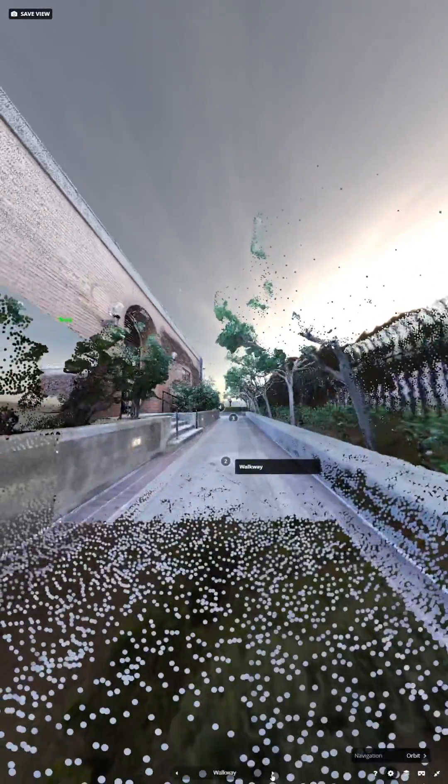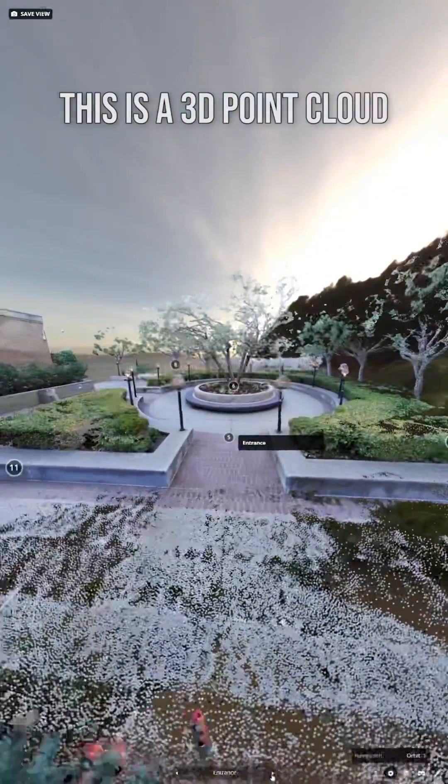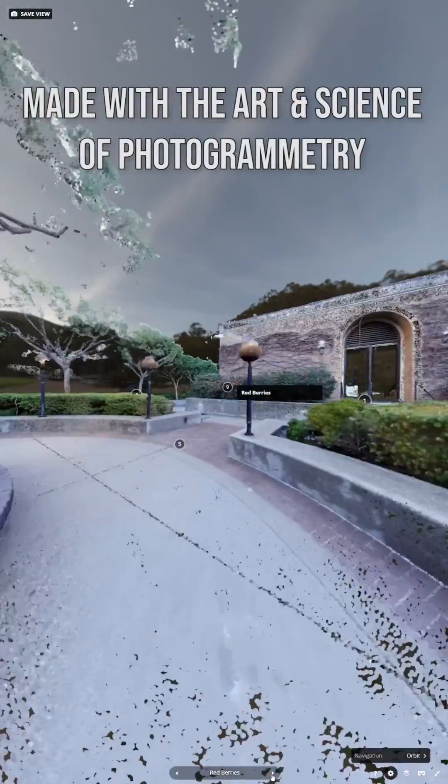This is a virtual reality tour of a garden nestled away in downtown San Francisco. I love these 3D point cloud representations because they really capture the essence of a place, and how this is created is with the art and science of photogrammetry.